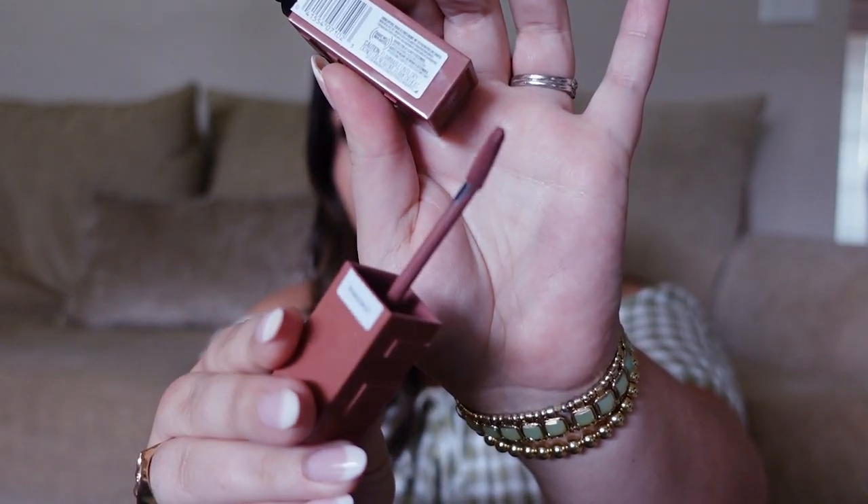The last thing I got is the new Maybelline SuperStay Vinyl Ink liquid lipstick — everyone's been talking about these on TikTok and YouTube so I had to get one. I got the shade 'Cheeky,' which is the most neutral option. I've heard amazing things so once I try it I'll keep you guys updated. That's it for my Target haul! I really hope you enjoyed this video. Give it a thumbs up, subscribe if you're not already, and all the links will be in the description box below. Thank you so much for watching — love you all and I'll talk to you soon!